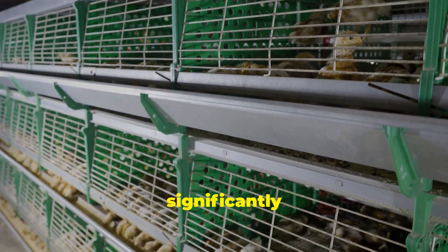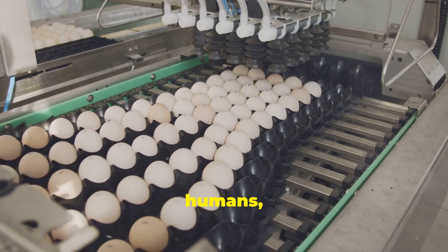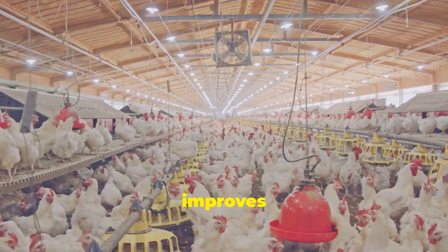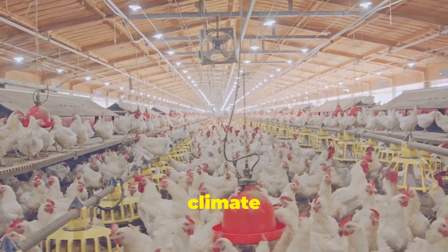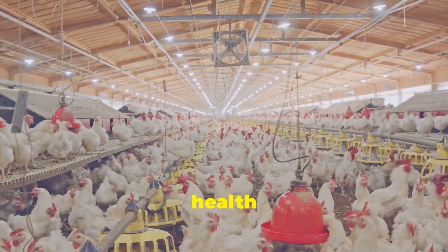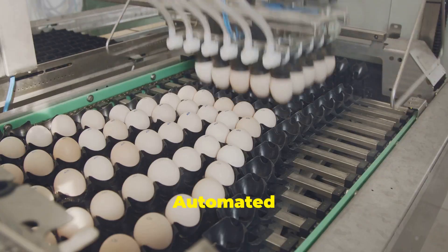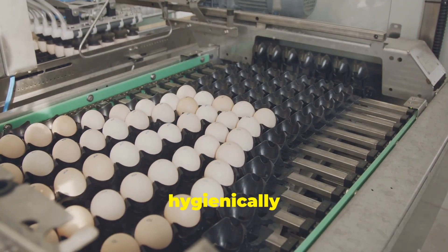The use of technology in poultry farming offers numerous benefits for both farmers and consumers. Firstly, automation significantly increases efficiency — machines can perform tasks faster and more accurately than humans, freeing up farmers' time and reducing labor costs. Secondly, technology improves animal welfare, as automated systems ensure chickens have constant access to food and water while climate control maintains a comfortable living environment. Finally, technology enhances food safety and quality. Automated cleaning systems reduce the risk of disease, while automated egg collection ensures that eggs are handled hygienically and efficiently.